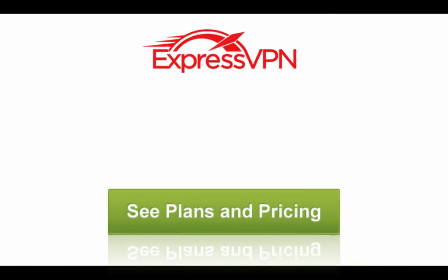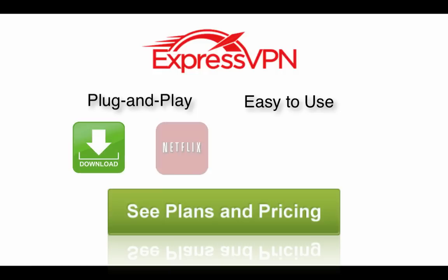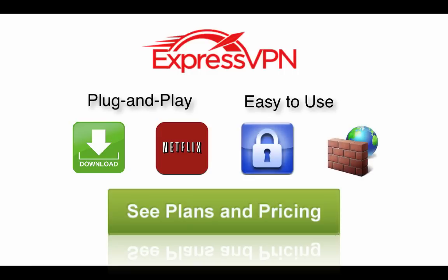If you prefer a VPN that is plug-and-play, easy to use, and works well whether you want to download content, stream content, secure yourself, or just bypass firewalls, ExpressVPN is a great option. At the very least, you can give them a try — you have a full 30 days to decide how you like it. Click the button below to check current pricing options.